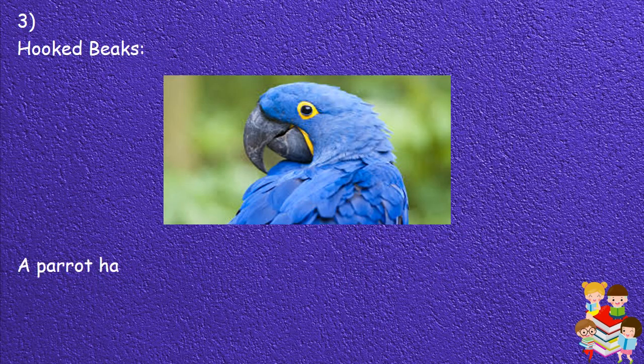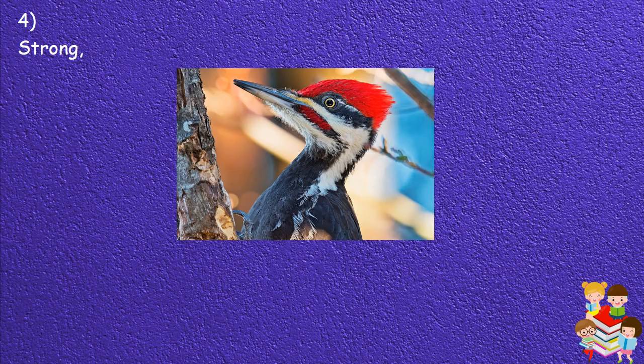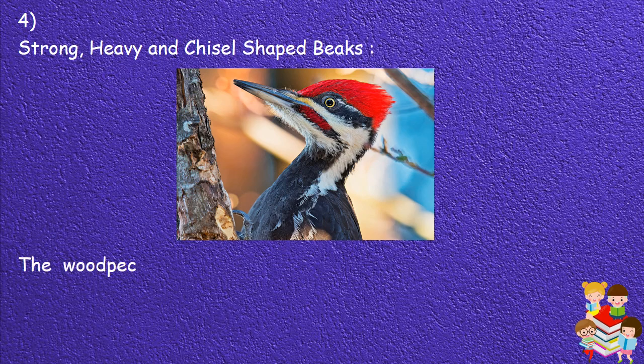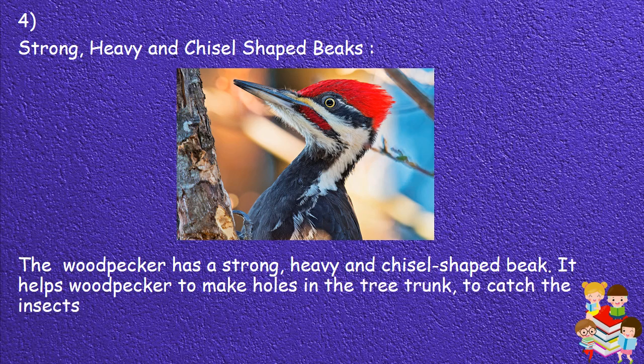3. Hooked beaks: A parrot has a hooked or curved beak to crack nuts and hard roots. 4. Strong, heavy and chisel-shaped beaks: The woodpecker has a strong, heavy and chisel-shaped beak. It helps the woodpecker to make holes in the tree trunk to catch the insects under the bark and to make its nest.